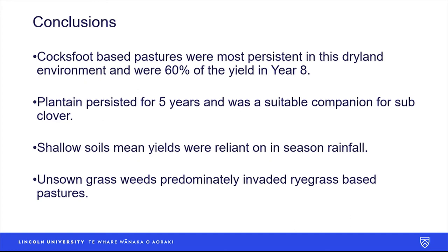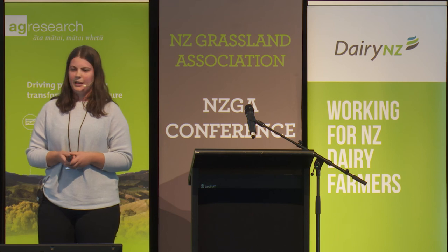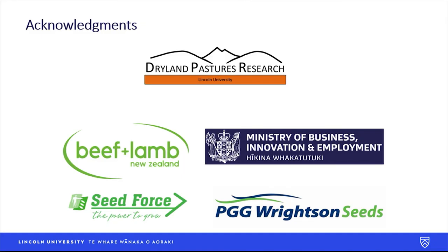In conclusion, the cocksfoot based pastures were the most persistent in this dryland environment and in year eight the sown species were 60% of the yield. The plantain persisted for five years and it was a suitable companion for sub clover, so this is an area that could be explored further for dryland pastures. The shallow soils meant that yields were reliant on seasonal rainfall, so in a dryland environment you're always going to get variation between years, and the unsown grass weeds predominantly invaded the ryegrass based pastures. Acknowledgement to our sponsors — thank you.